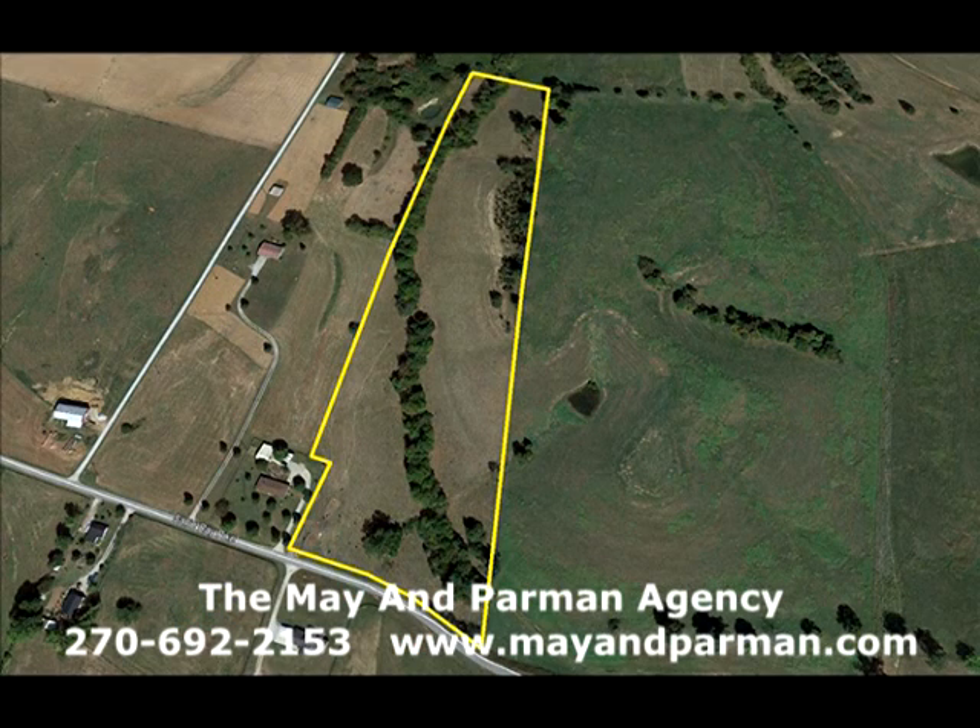13.41 acres more or less located on Sally Ray Pike right here in Marion County, Kentucky — a nice home site, getaway, baby farm, whatever you want. Very seldom does property come up for sale in the Sally Ray Pike area. We've got 13.4 acres with water on it, a water meter, and lots of extras. Call 692-2153 or visit mayhemparman.com.